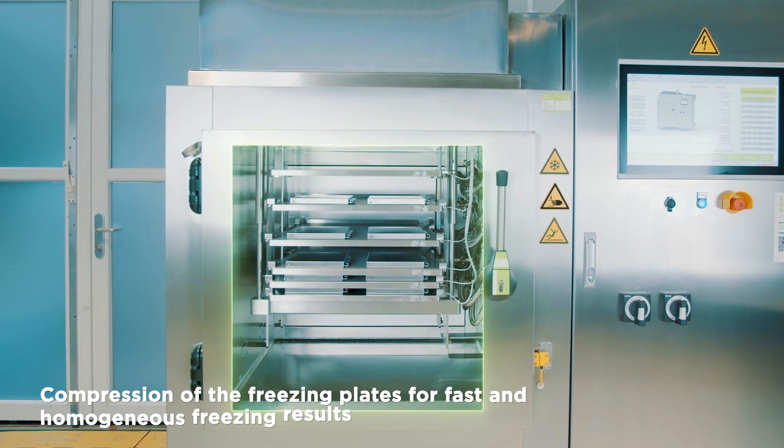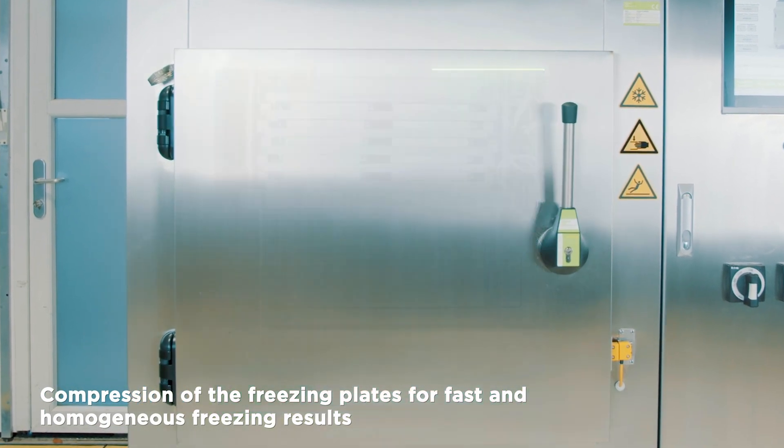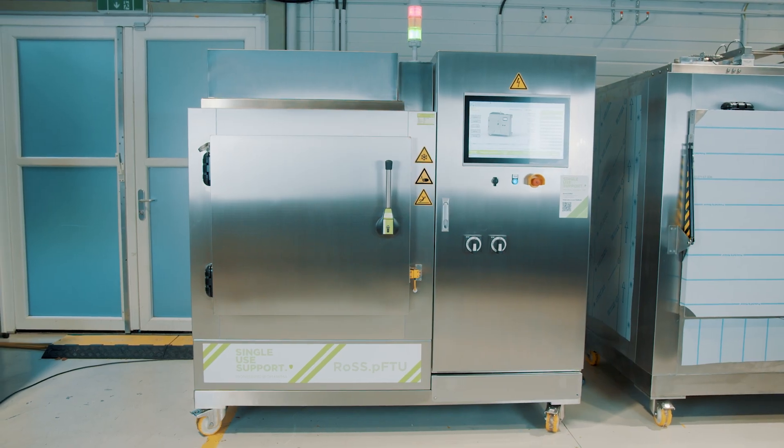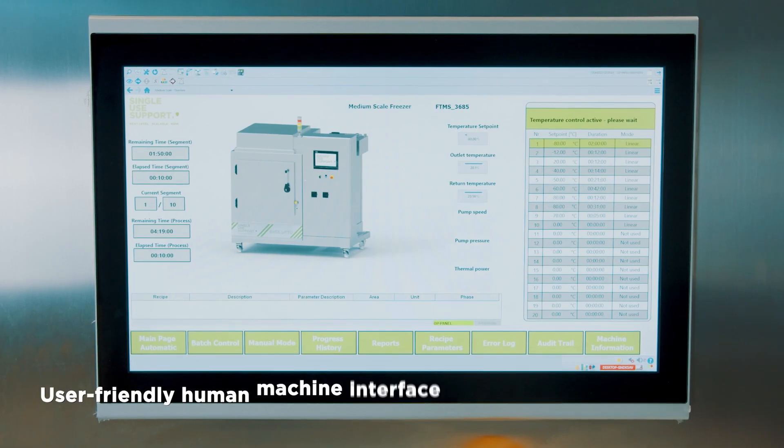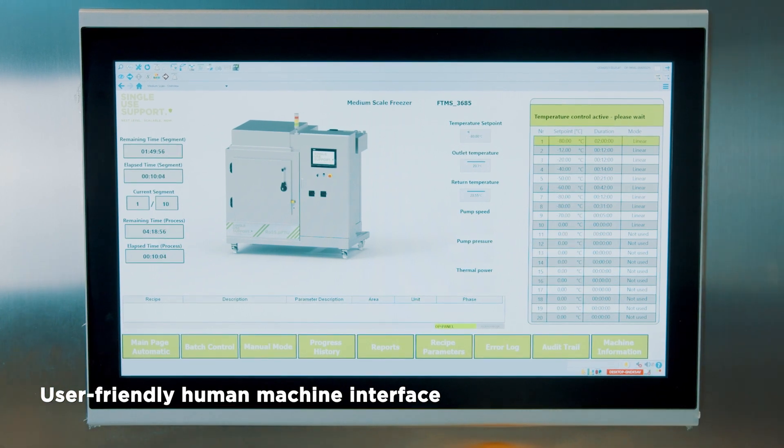The compression of the freezer plates enables fast and homogeneous freezing results. Experience a smooth process flow thanks to the user-friendly human-machine interface.